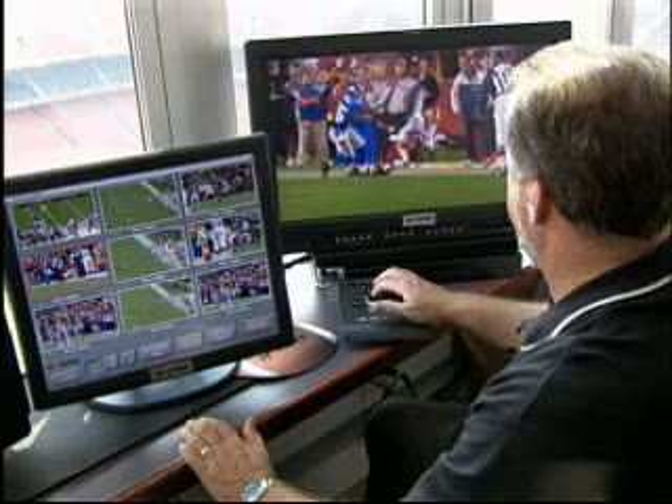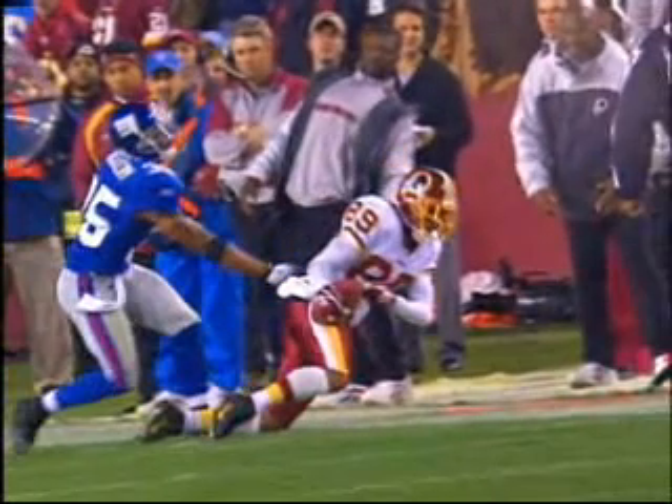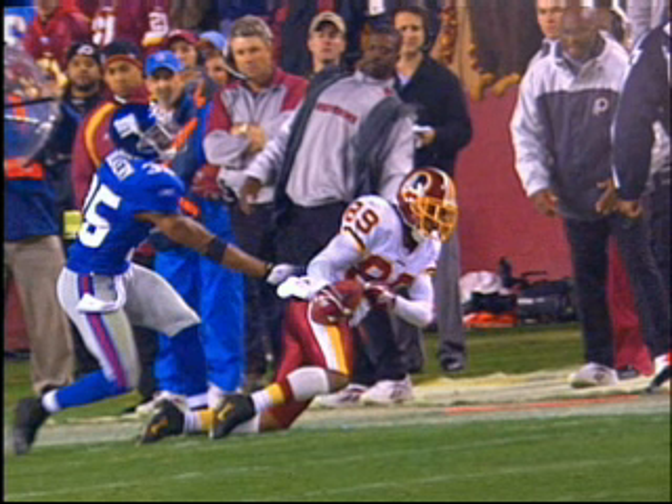High-definition video is five times greater in quality than standard-definition video. This gives the referees the ability to see things much more clearly and get the same perspective that people do at home. The new HD systems will enable referees on the field and in replay booths to scan and freeze-frame the crystal clear video, which can help speed up the game.